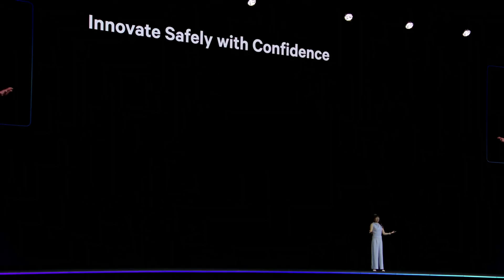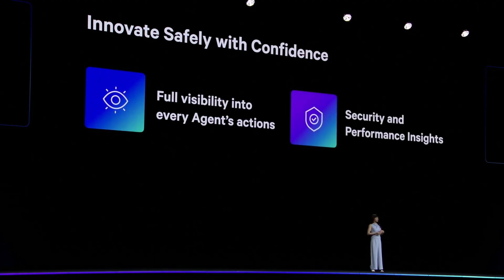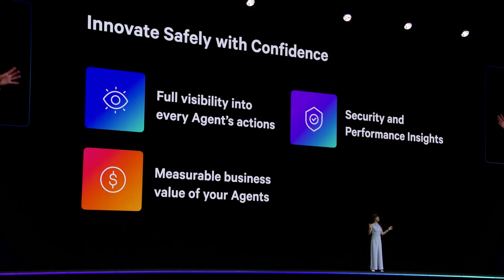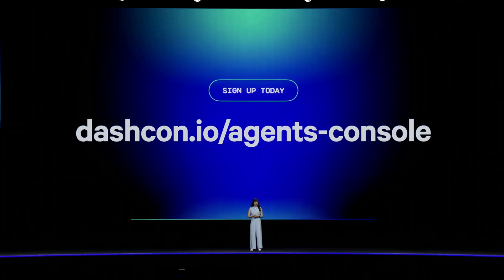So to summarize, Datadog's AI Agents Console allows you to innovate safely and with confidence. You'll get full visibility into every agent's actions, insights into the security and performance of every agent, quantifiable business value for all of your agents, and ultimately proof that your agentic AI investments are paying off with your end users. We can't wait to get this to all of you — sign up to become one of our design partners by following the link above. Thank you.